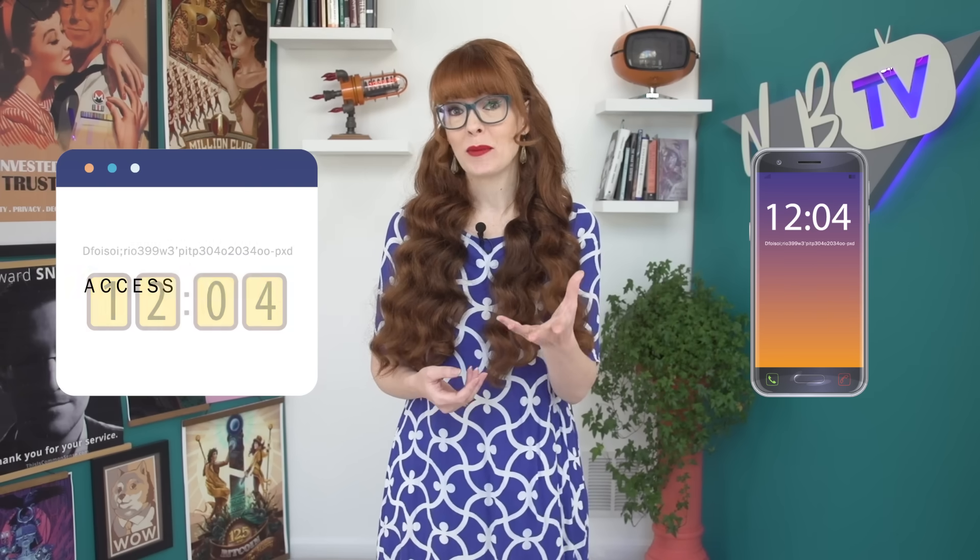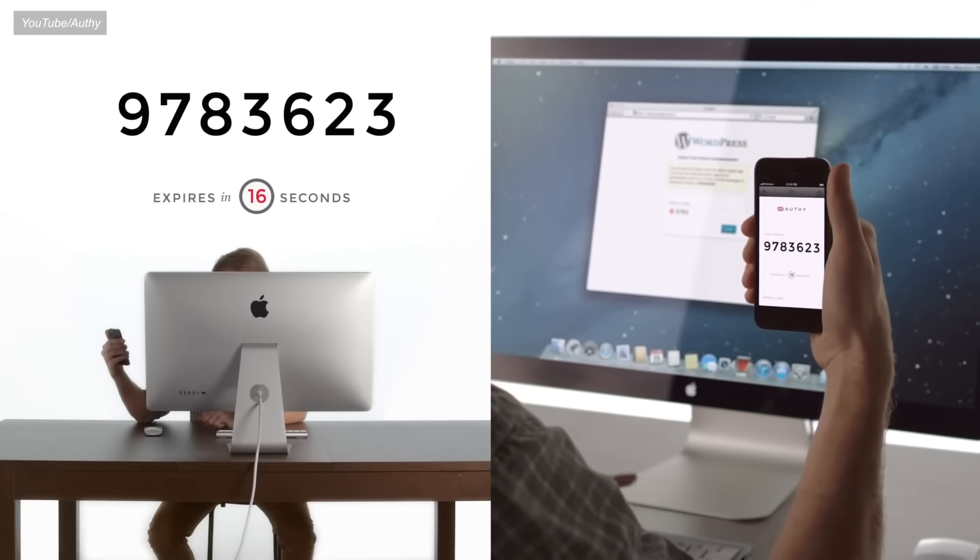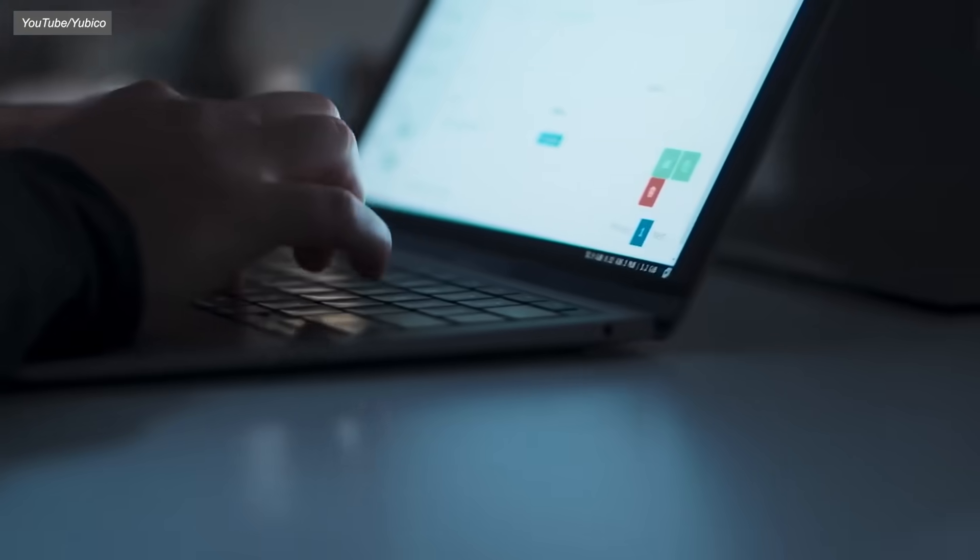Both the website and your device use the same secret to compute this code and then compare values. If they match, the website says you have permission to access the account. That's called symmetrical, because both parties have the exact same secret information. This is a weakness, because if the website also has a copy of the secret, you're relying on them to store it securely. If you can get to that secret, you can impersonate the person that's supposed to have it. Luckily, most of the time websites implement very strict security measures, protecting those secrets with everything they possibly can — because those are the keys to the kingdom.